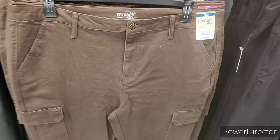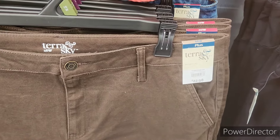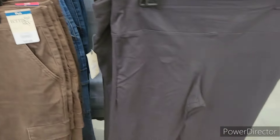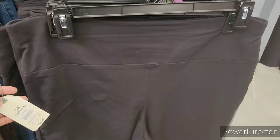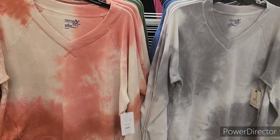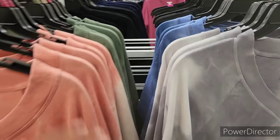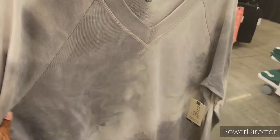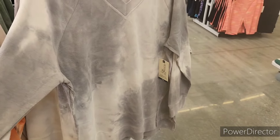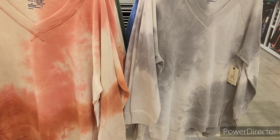These are cute — $22.98. And the stretch ones — $14.98. These are $16.98, they come in peach, they come in green, the blue, and then the gray. These look real comfy with some little joggers. I like those.